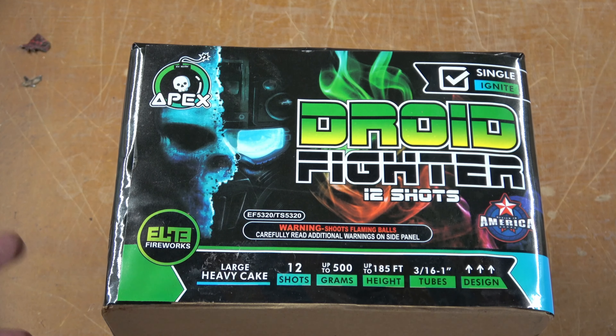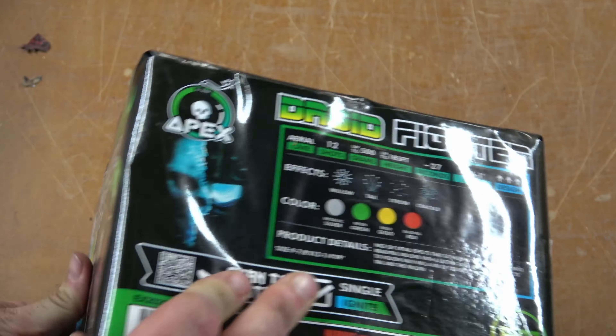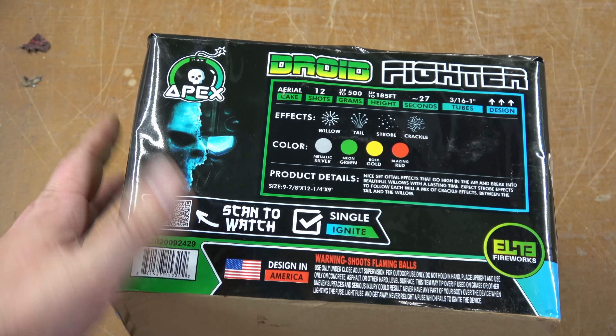I am excited to have Elite Fireworks in New Hampshire because they bring in a lot of other brands that I have a hard time getting. They have Pyro Diablo, they have Pyro Demon, they have T-Sky, they have Pitbull, they have Black Cat — they have a ton of brands and a ton of fireworks that I haven't seen yet. But they also have all these house brand items that I'm really looking forward to seeing, because I love house brands.